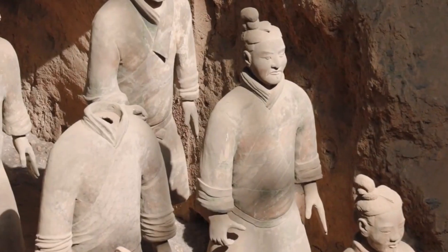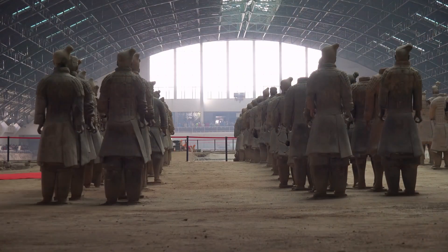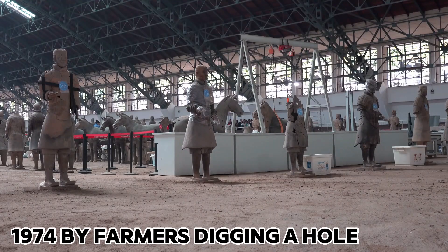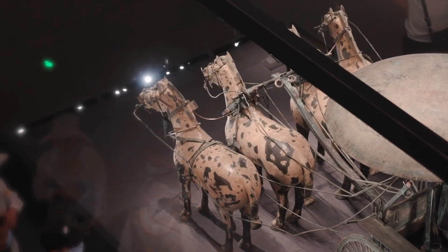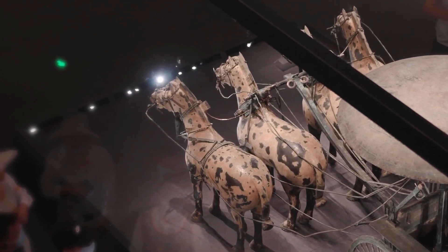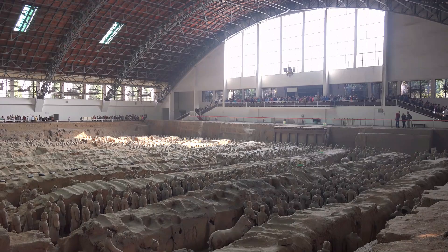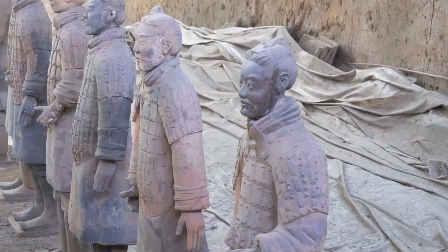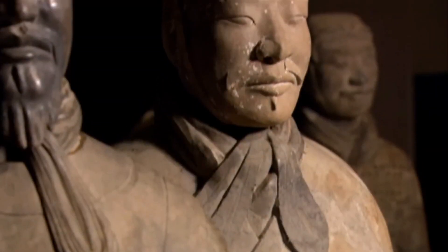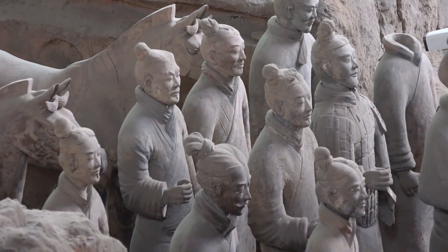The Terracotta Army's survival over millennia is partly due to ideal conditions and sheer luck, with its discovery in 1974 by farmers digging a well. The army offers a window into an empire at its peak, providing insight into Qin's military machine and centralized bureaucracy. The craftsmanship reflects not only artistic skill but also advanced mass production techniques. The Terracotta Army mirrors Qin's ambition to maintain control even after death. The excavation is ongoing, with many questions remaining.